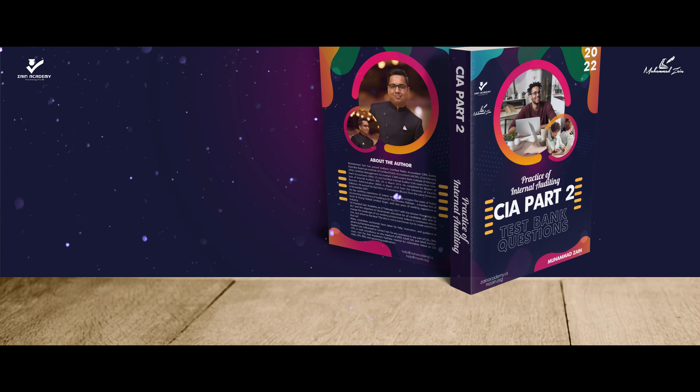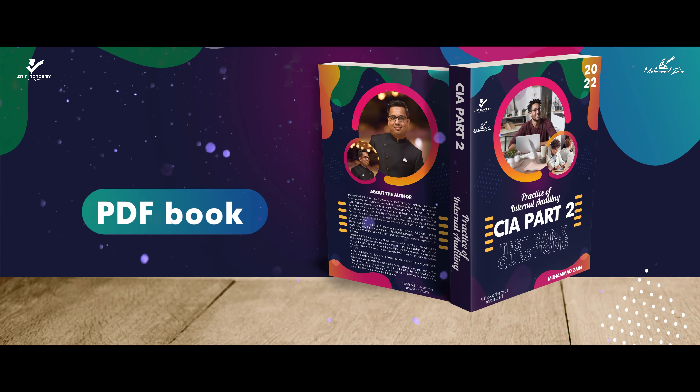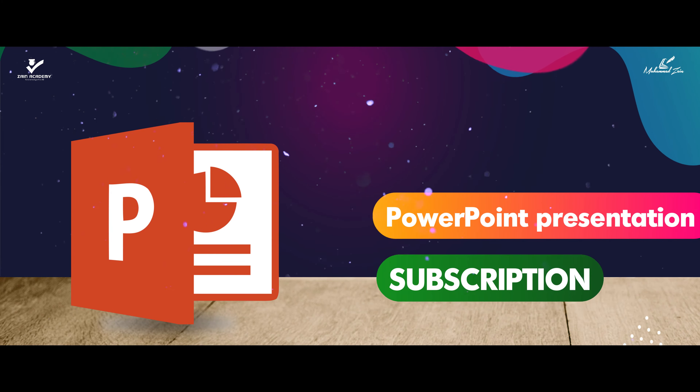Xen Academy's purpose is to create the best CIA exam review course at affordable pricing. You will get the integrated printable PDF book along with its PowerPoint presentation on subscription.